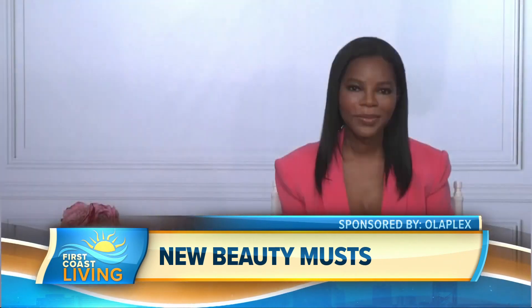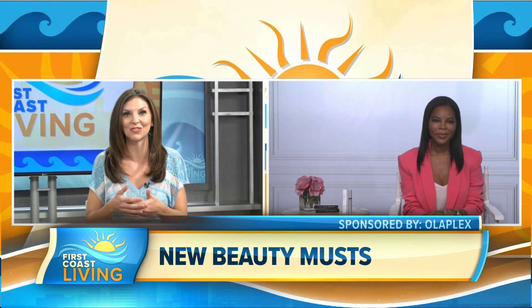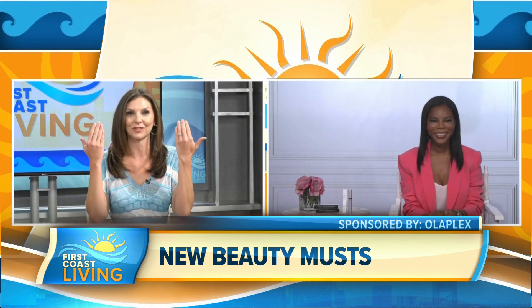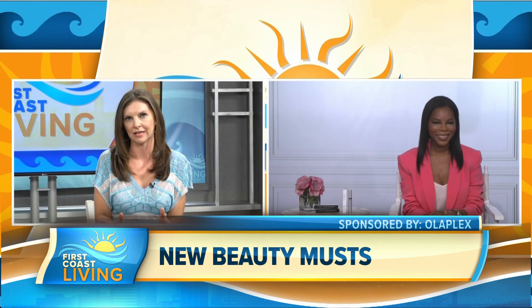We've talked about Olaplex on the show before for the hair on our head, so it's kind of cool that they've now expanded their line for the hair on our eyes. Do you have any tips for lash maintenance?